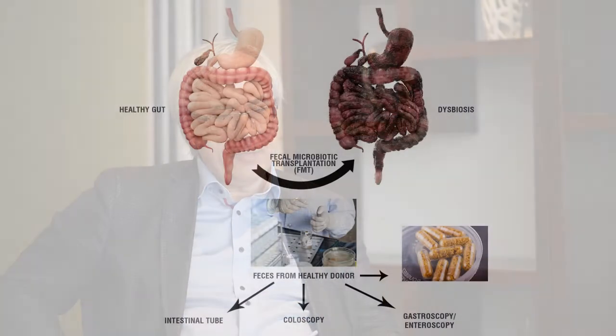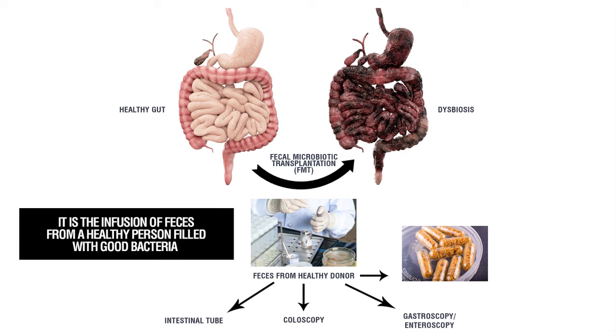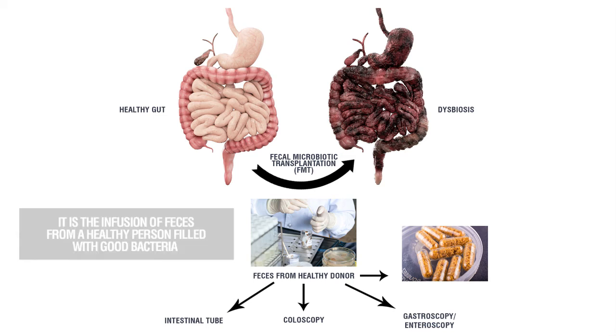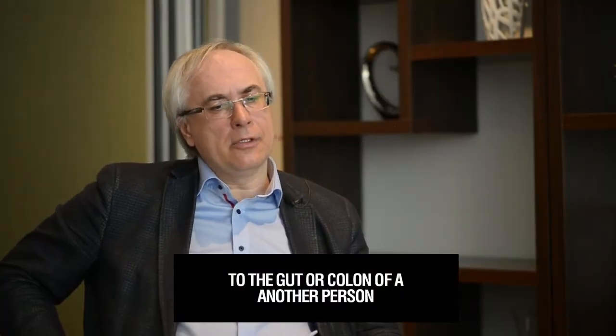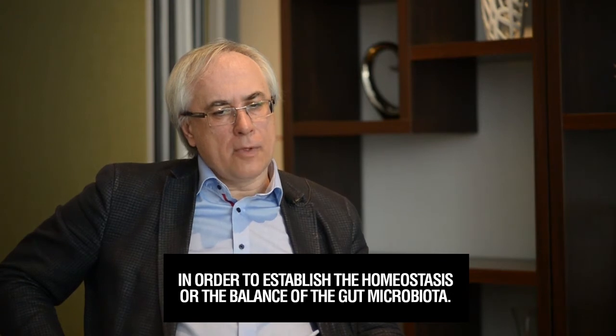Dr. Konturek, there's been a buzz lately about fecal microbiota transplantation. Can you explain to us what it is? Well, it's quite a new method to treat patients with some infectious or inflammatory bowel diseases. The fecal microbiota therapy is infusion of feces from a healthy person called a donor to the recipient gut, in order to establish homeostasis in the gut microbiota.